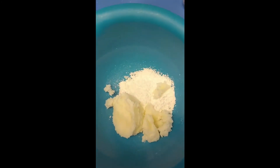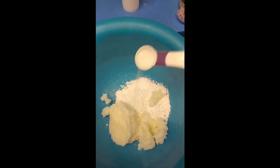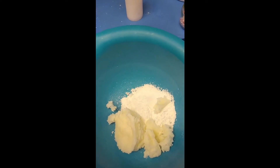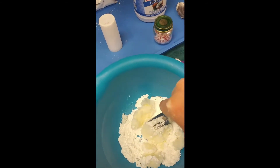Now we have half a cup of coconut oil and about a third of a cup of powdered sugar — a little over half to a quarter. You can use a little less, plus a teaspoon of salt in a bowl, and we're going to mash it up with a fork until it's really well blended.